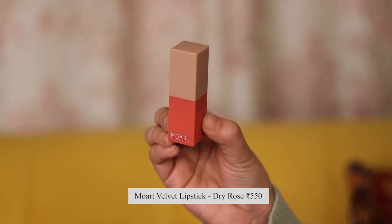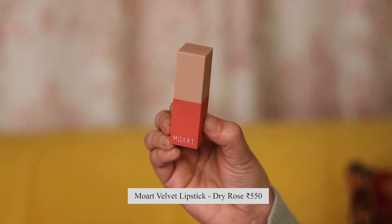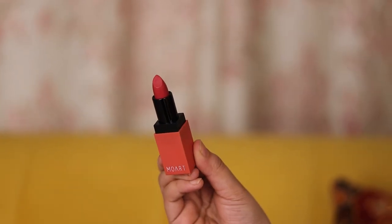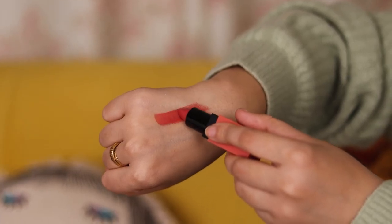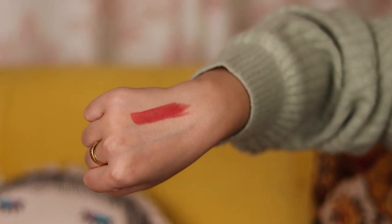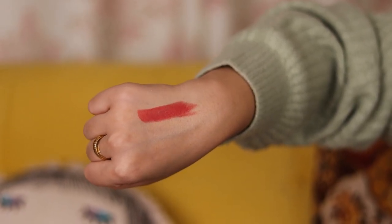This is the brand Moart, and I have the shade Dry Rose. This lipstick was also gifted. It's so beautiful — I wanted to use it longer before reviewing it, so we're going to have to work our way through this lipstick first.